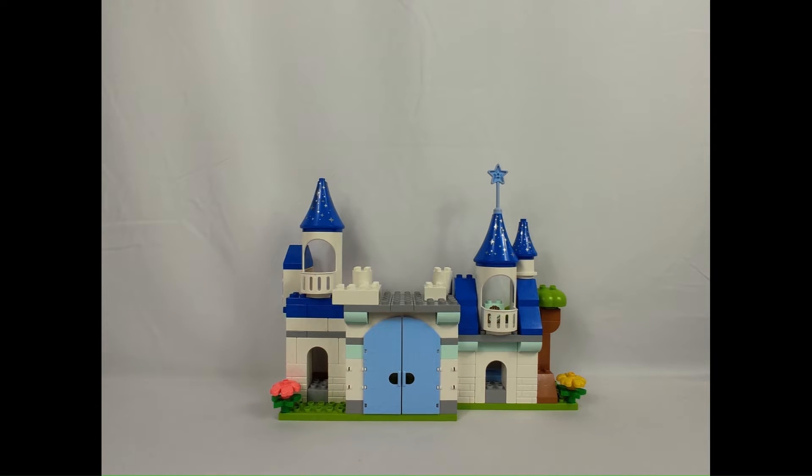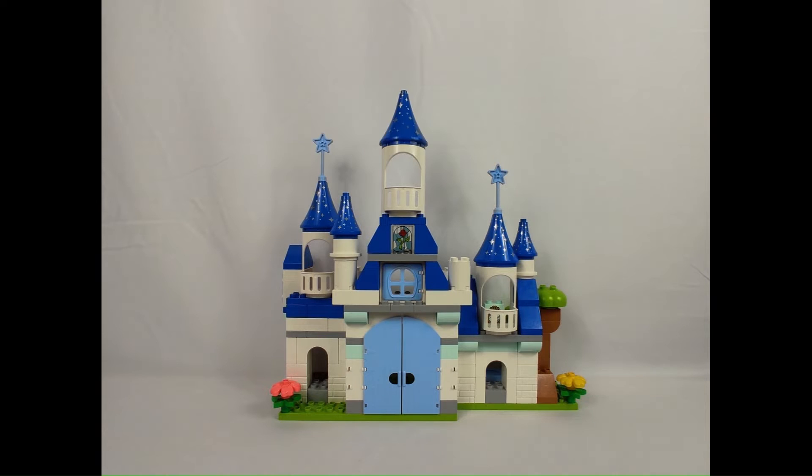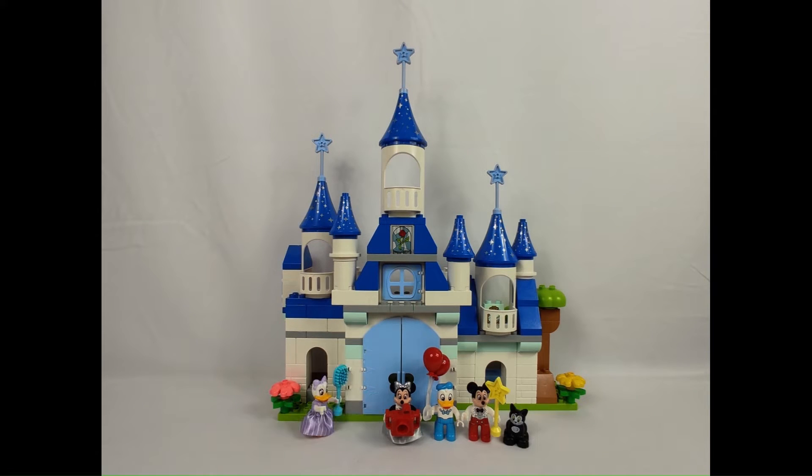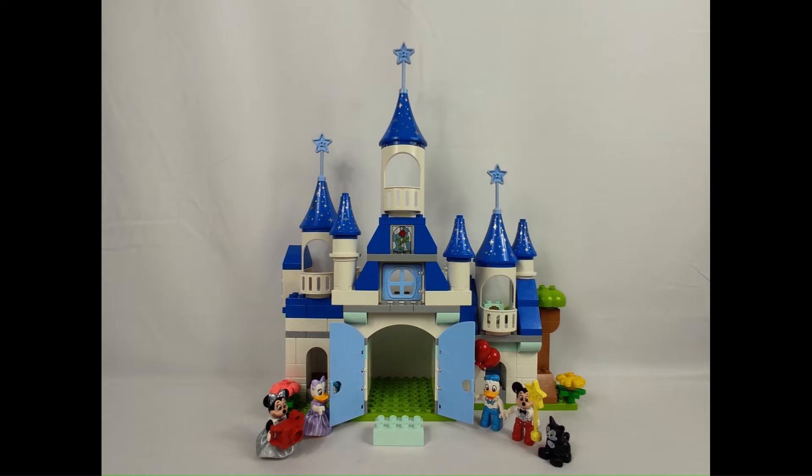Despite many specific pieces, this set also contains several basic elements, including plates and bricks, which allows many combinations to make a castle. In fact, the set itself is a 3-in-1, with instructions for different models, which, if I'm not mistaken, is something new within this scene.